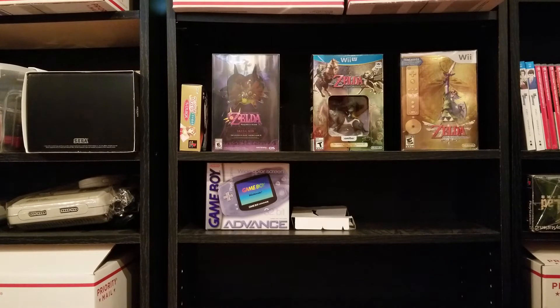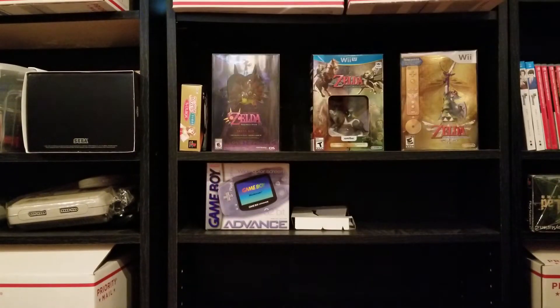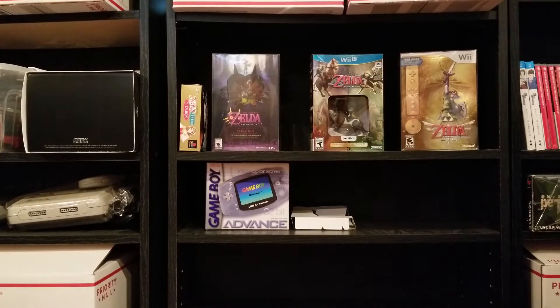Starting off with new releases: I picked up the Mega Man X Legacy Collection. I've never actually played any of the X games after X1, so I'm looking forward to checking some of these out since they'll be new to me. Only the first X Legacy Collection is on the cartridge; the second one is a download, which is kind of stupid. Some people got really mad about that. But, you know — Capcom.